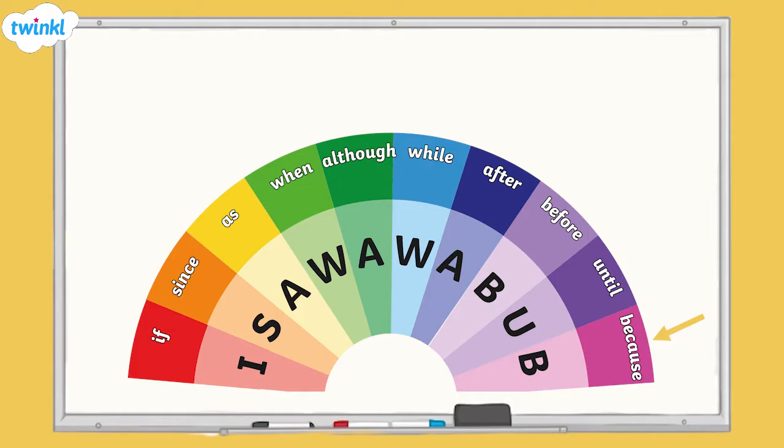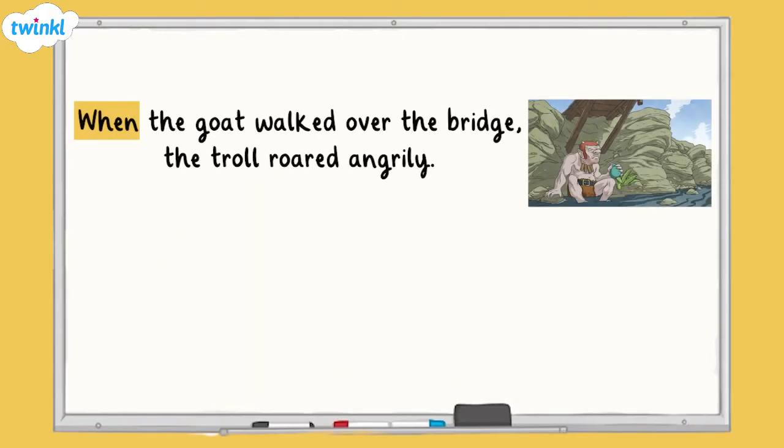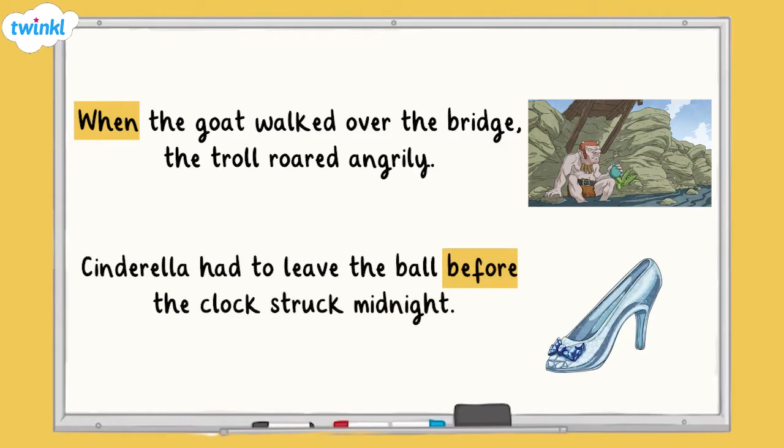Let's have a look at them in some sentences. When the goat walked over the bridge, the troll roared angrily. Cinderella had to leave the ball before the clock struck midnight.